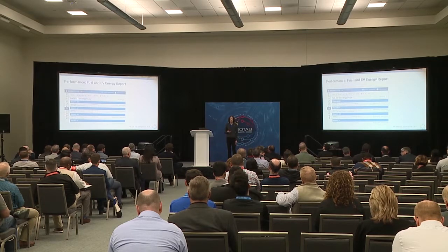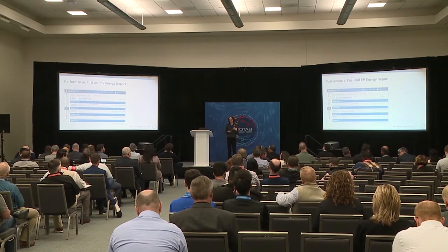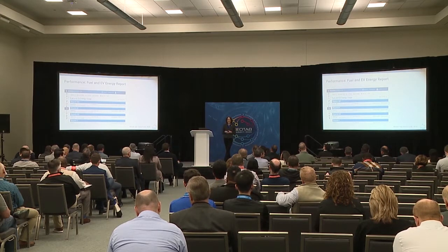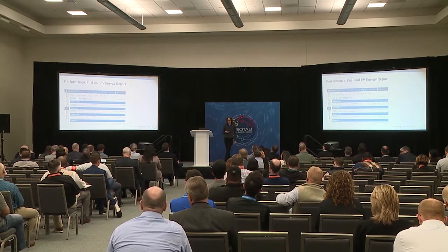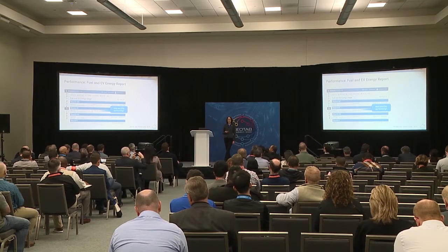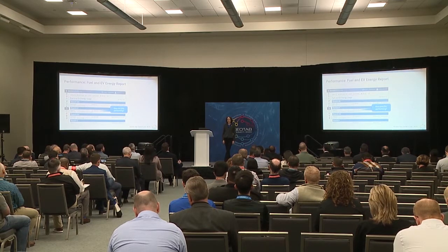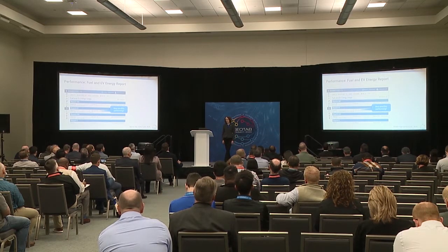Next is looking at your electric vehicle performance with the fuel and EV energy usage report. That report combines fuel consumption and electric energy consumption in one report — great for a mixed fleet with plug-in hybrids, full battery electrics, and fuel cars. We present your MPGE — miles per gallon equivalent — where we take the electric energy consumed, convert it to the equivalent in gas using a standard EPA calculation, and show at a glance how your EVs are performing compared to fuel cars. If you want to quickly sell the value of EV against your fuel cars, just run this report with your fuel cars.